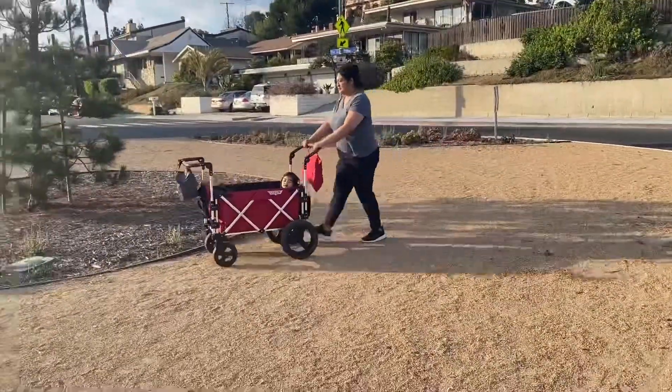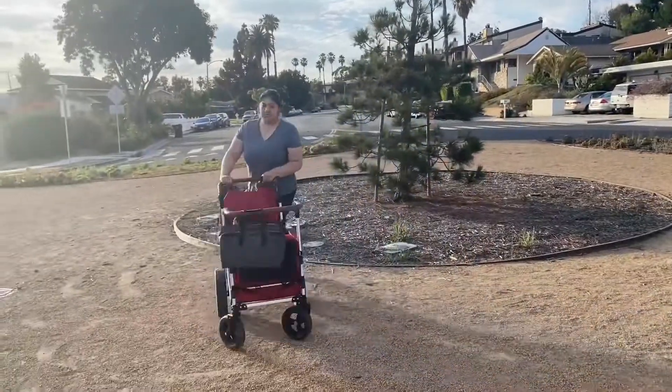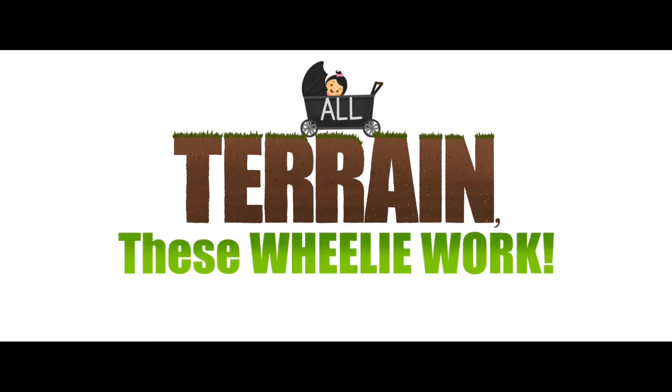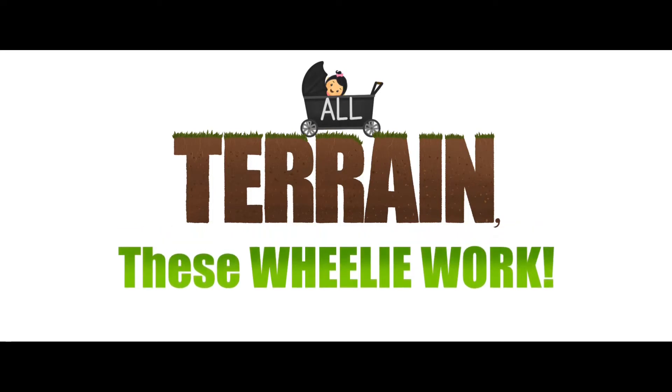Overall, I feel like the All-Terrain wheels are an added value to the Keen 7S if you can find them. So, are they All-Terrain? They really are! Until next time!